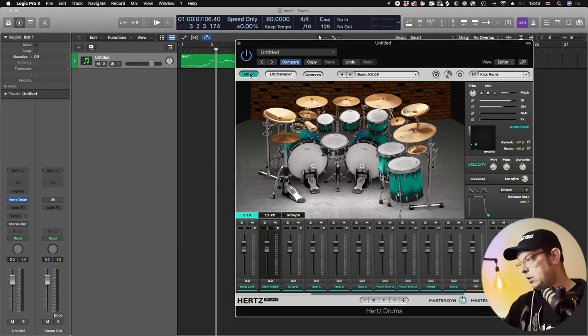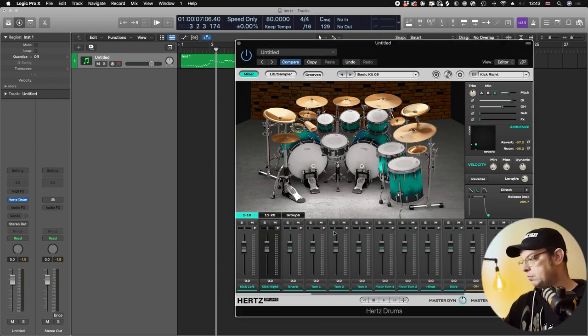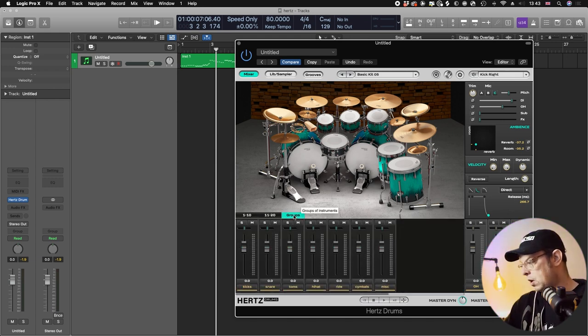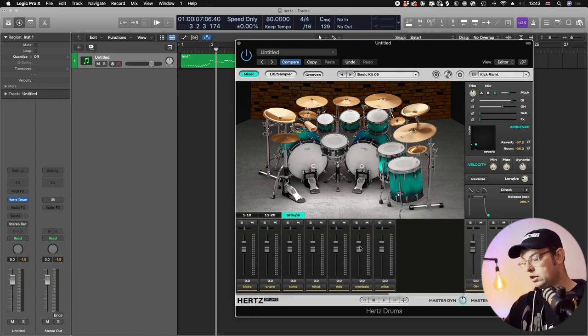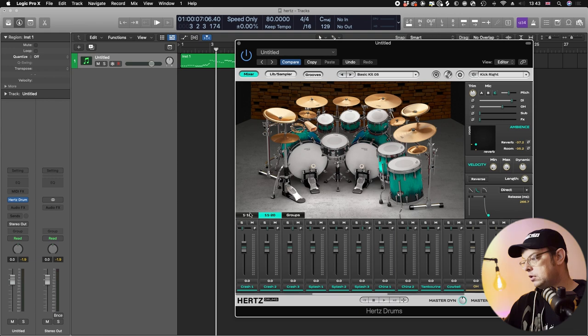We've got the mixer up here. When you click on that, it brings up your mixer at the bottom, so you can dial in pan and everything with your drums. You can actually group things as well and then change just the group. Over here you can see all the cymbals listed separately, but if you go into your groups you can do all the cymbals in one go — and same with the toms, you can drag all the toms at once or do them individually.